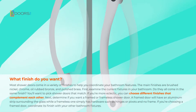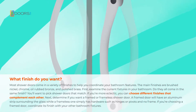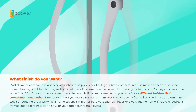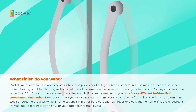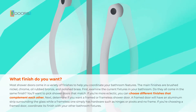Most shower doors come in a variety of finishes to help you coordinate your bathroom features. The main finishes are brushed nickel, chrome, oil-rubbed bronze, and polished brass. First, examine the current fixtures in your bathroom. Do they all come in the same finish? You'll want to pick shower doors that match. If you're more eclectic, you can choose different finishes that complement each other.